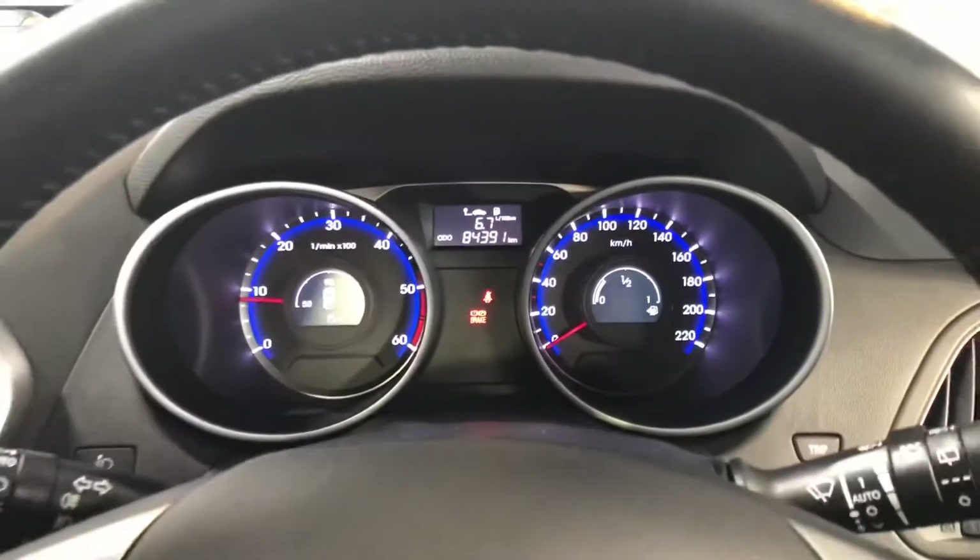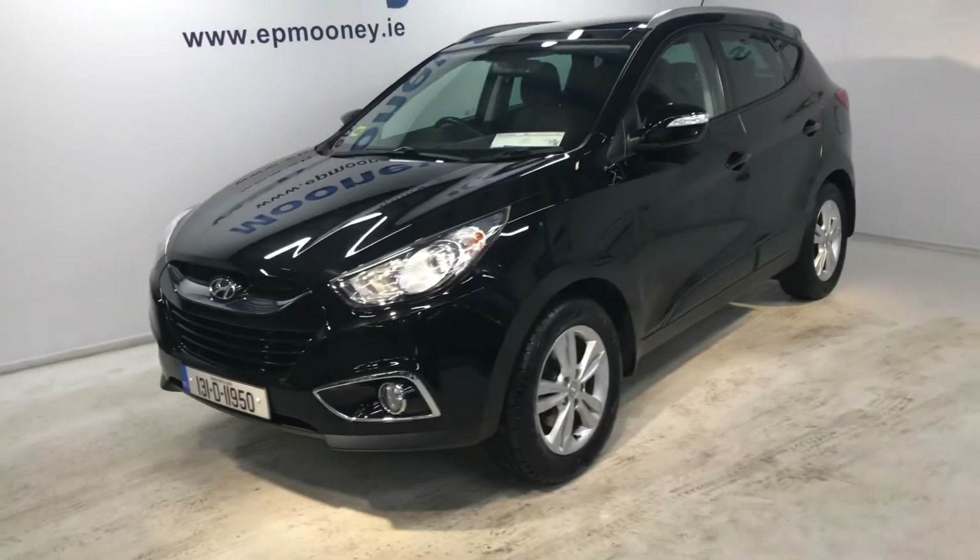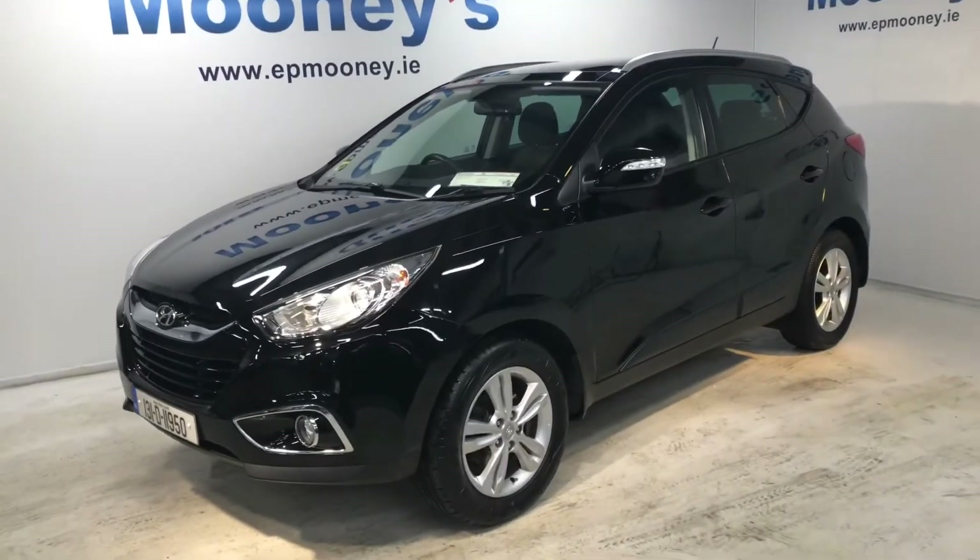This car has 84,391 kilometres on the clock. It's fully serviced here at Mooneys and of course it will come with a Mooneys warranty.